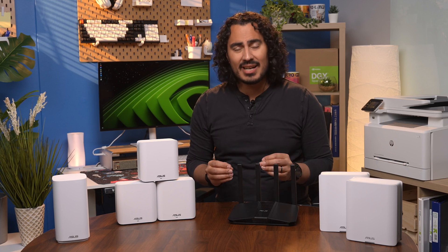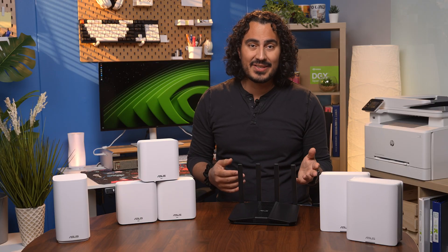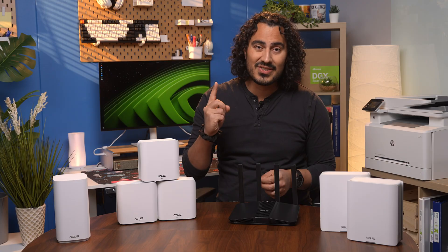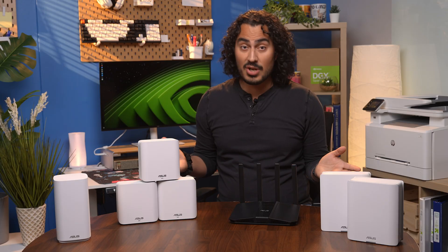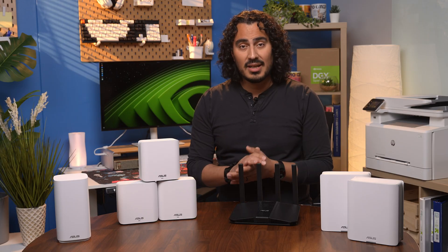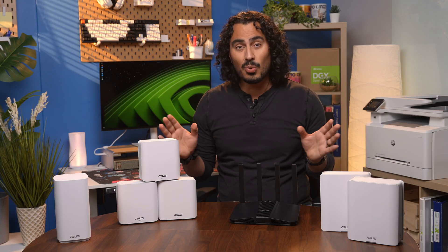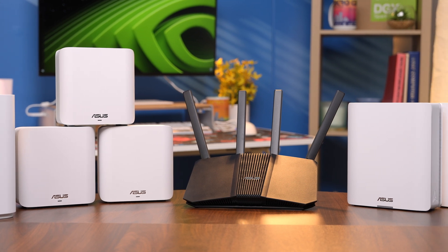The holidays are right around the corner, and for a lot of families that means new tech — new laptops, smart TVs, tablets, maybe even a few new gaming consoles — and all of them need one thing to run smoothly: a strong and reliable Wi-Fi connection. Today we're going to talk about how upgrading your router, especially to one of Asus's new Wi-Fi 7 models, can completely transform your home network experience.